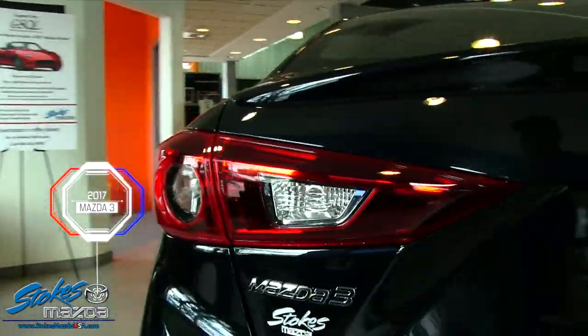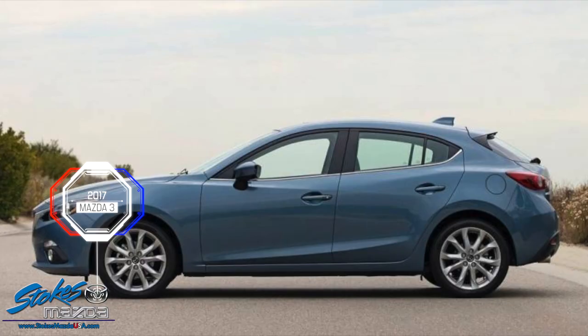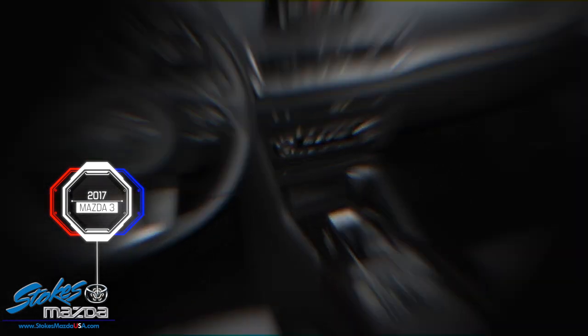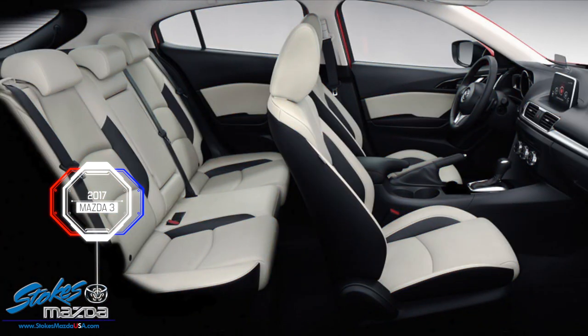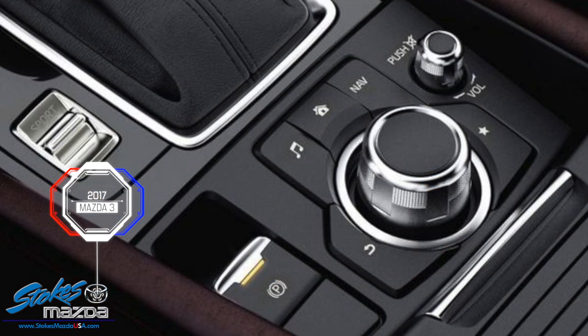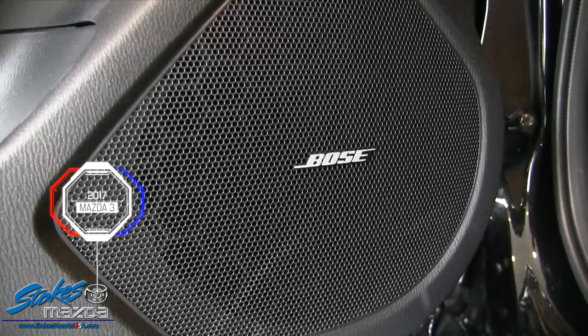You can get the hatchback or sedan body styles — both available at Stokes Mazda. A slick six-speed manual transmission with 155 horsepower out of a 2.0-liter is standard, and an automatic is available as well. The style and SKYACTIV technology deliver great fuel economy.